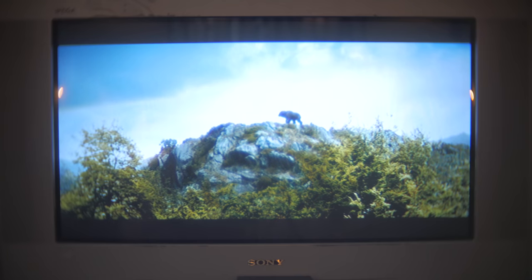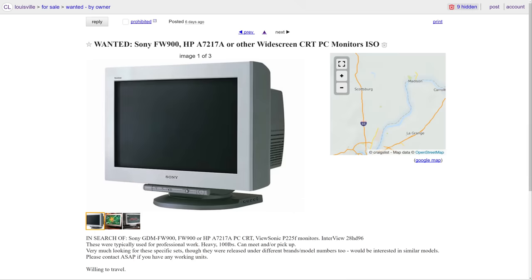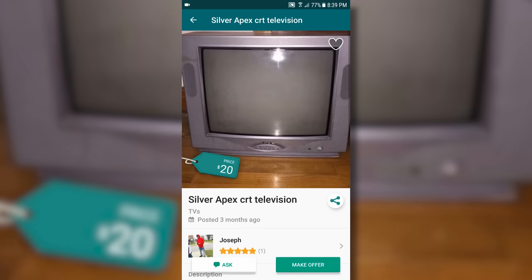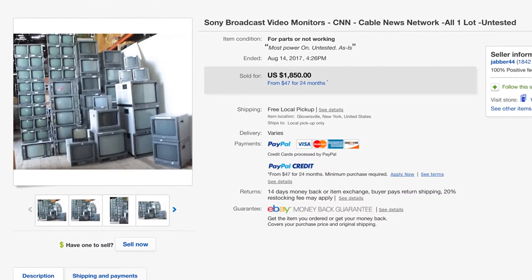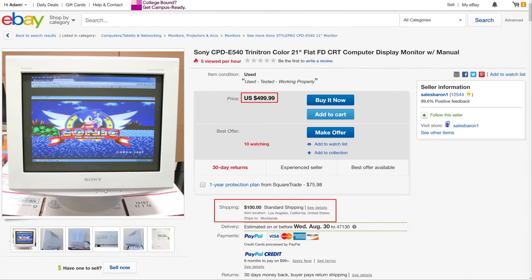As far as picking up CRTs goes, look for local Facebook yard sale and general trade groups, Craigslist, the Let Go and Offer Up apps, and actual yard and garage sales. If you want to get serious about CRTs, consider joining the Facebook group called the CRT Collective, linked in the video description. To get your hands on a PVM, consider contacting local news stations and seeing if they have any remaining in storage that they'd be willing to part with. Just remember that eBay won't be great, since these are not exactly easy to ship.